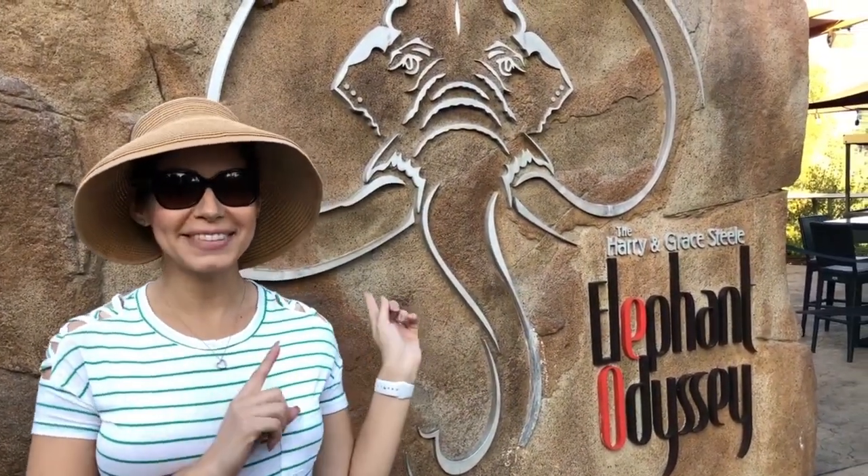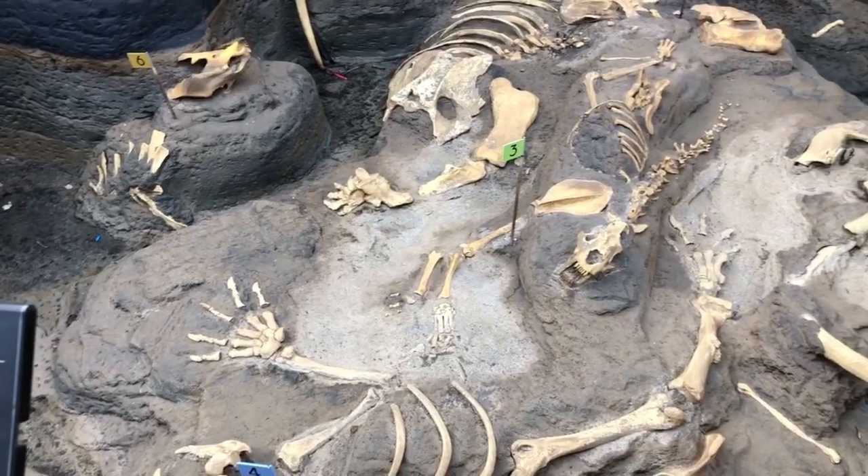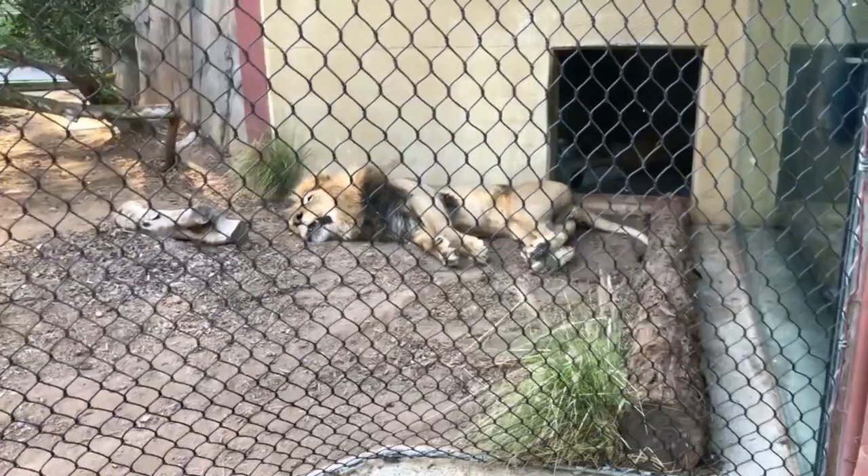We are now entering my favorite part of the San Diego Zoo: Elephant Odyssey. Not only do they have elephants here, they also have lions — including a sleeping one.